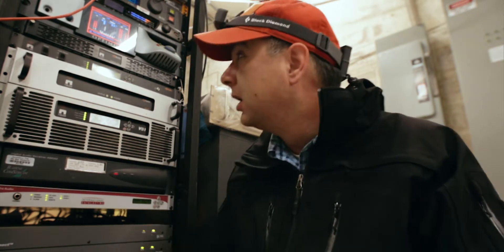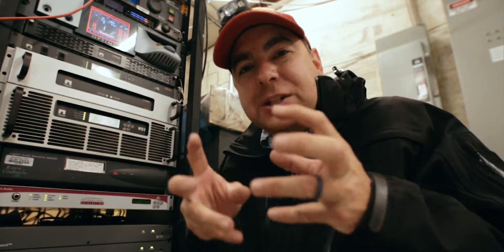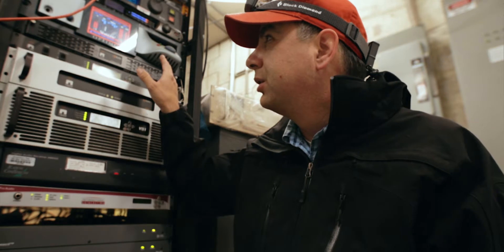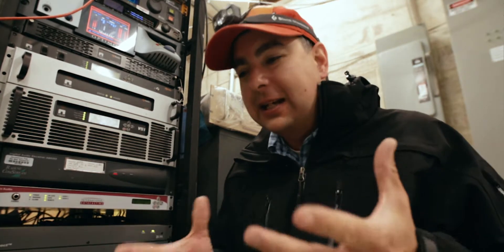Your HD1 audio goes into what's called an importer. The importer will also take your HD2, HD3, HD4, five, six, seven, eight — all your HD signals — and combine them into one stream. It's one big 96 kilobit stream. The importer does not have to be here at the transmitter site; it could be down at the studio. A lot of places have it up here at the transmitter site, but it doesn't have to be. The importer goes into the exporter, which exports the HD radio signal.